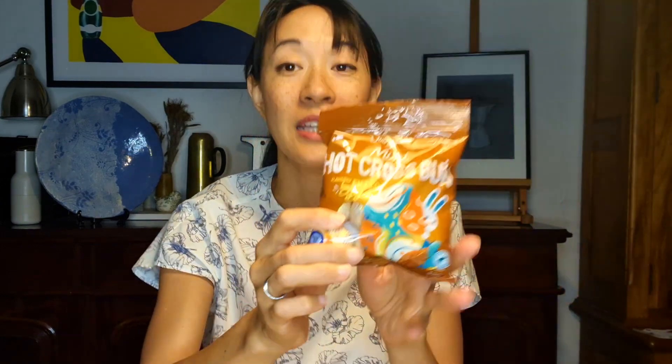So I'm going to start with these ones. I found them in Aldi, and just to continue with my love of hot cross buns, these are mini hot cross bun filled Easter eggs. I'm going to open these up and have a taste. They're lovely wrapped in gold and white striped foil.